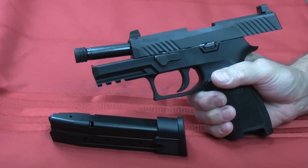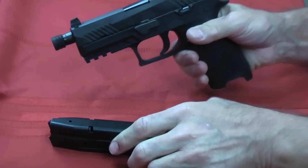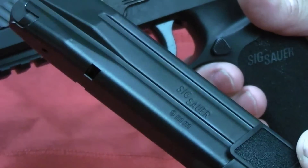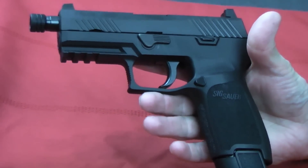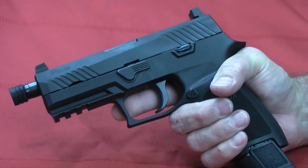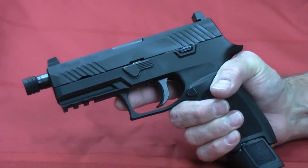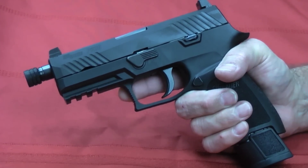Number 9 is the SIG P320 TACOPS chambered in 9mm. This is a factory suppressor ready gun right from SIG. It comes with four 21-round magazines. Coming with four magazines to begin with is pretty nice, and these 21 extended mags fit up into the grip, which is actually a pretty cool setup. With its suppressor ready sights, your familiar P320 operation, all the same grip frame capabilities, a real nice trigger, and easy to shoot well.